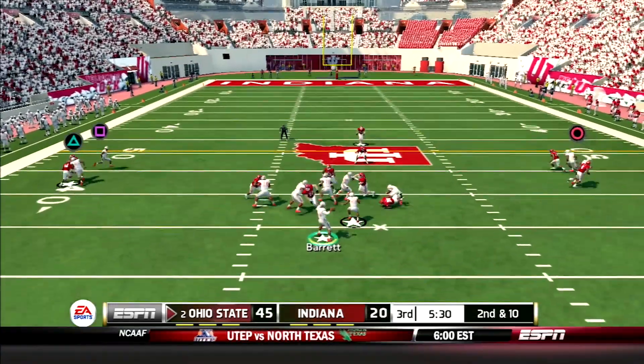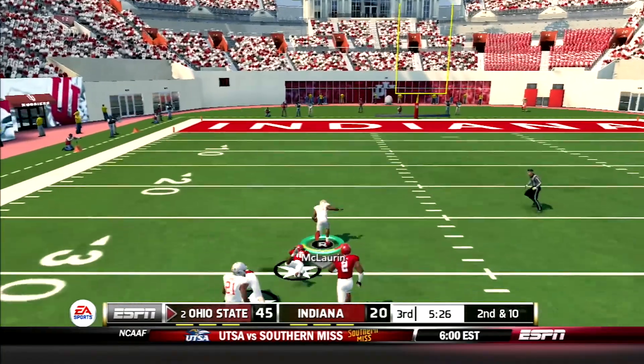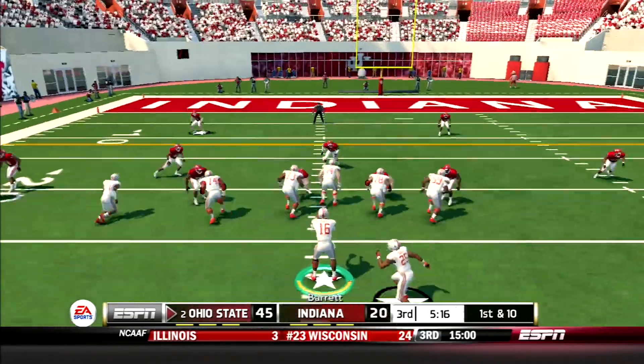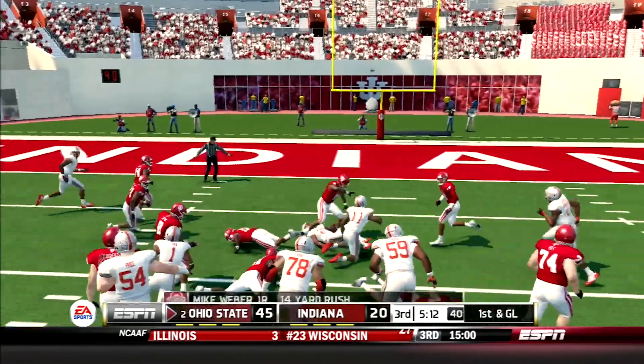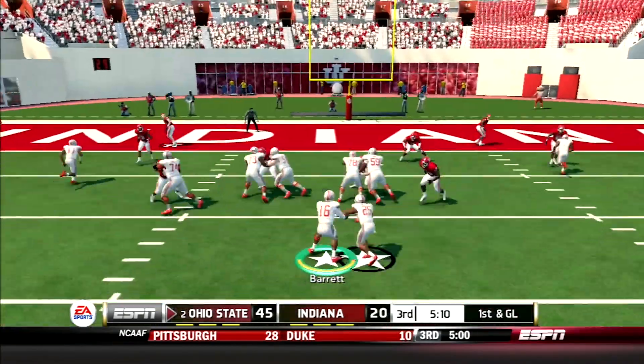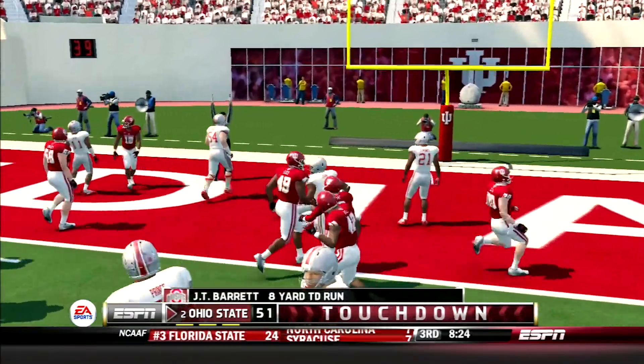But here comes Scarlet and Gray. JT finds McLaurin on the slant route, finally taken down after a 37-yard pickup. Then Mike Weber runs hard — takes the handoff, goes up the middle, and picks up 14 yards. First and goal, Scarlet and Gray. JT cashes it off with the option right, puts a juke move on the corner — Buckeyes up big, 52-20.